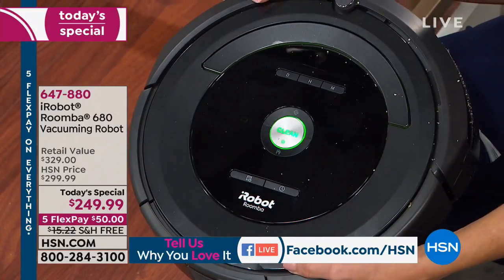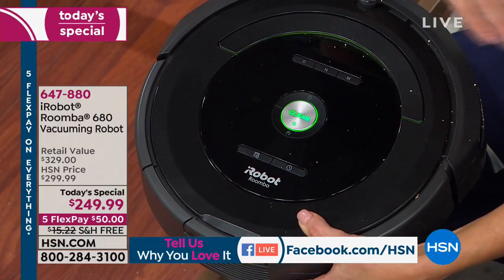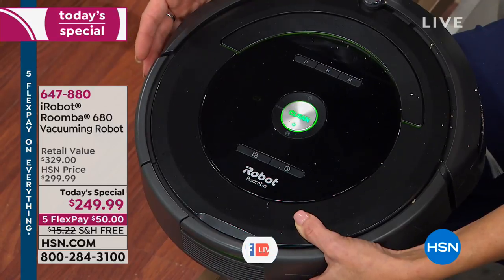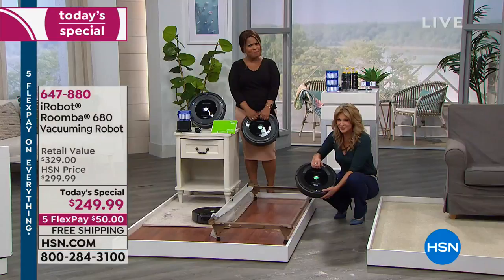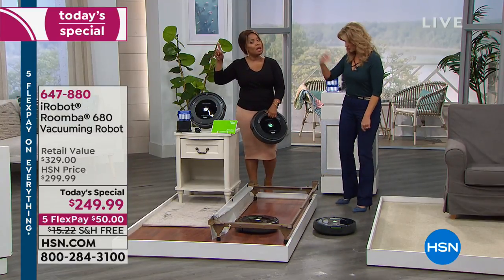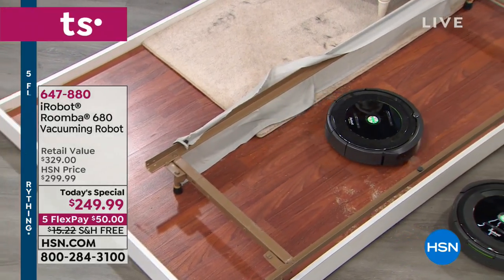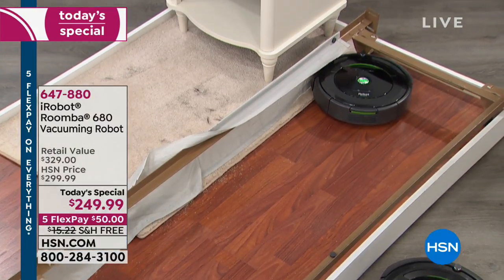So many of you are asking about pet hair and how well the Roomba picks it up. Seeing is believing. One touch to turn it on — you'll see that green button illuminate that says clean. One touch to send it on its mission. There's pet hair embedded in this carpet. Think about your little fur babies, your little doggies. If you have a pet, you know that they shed.